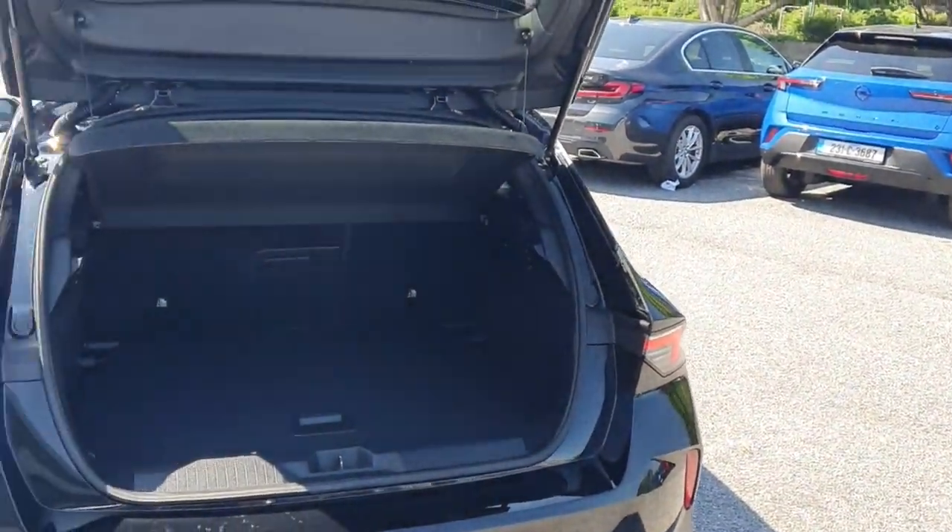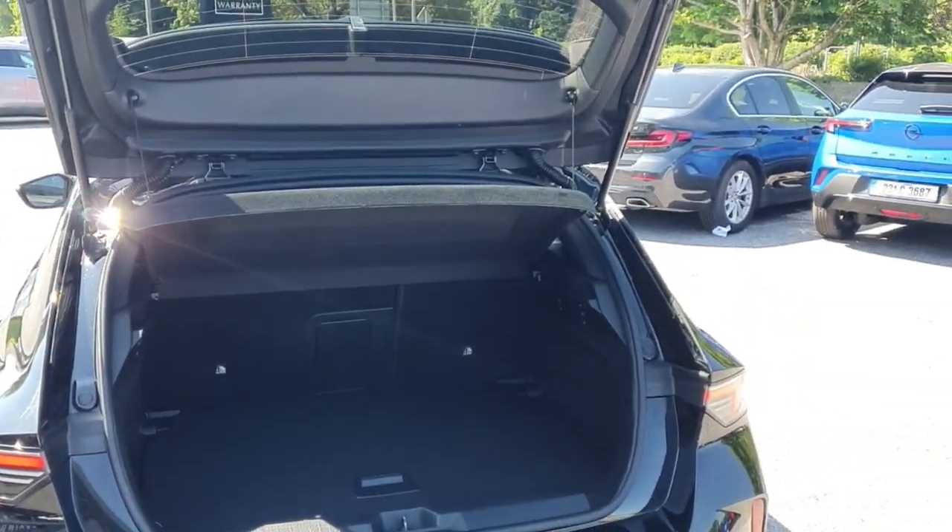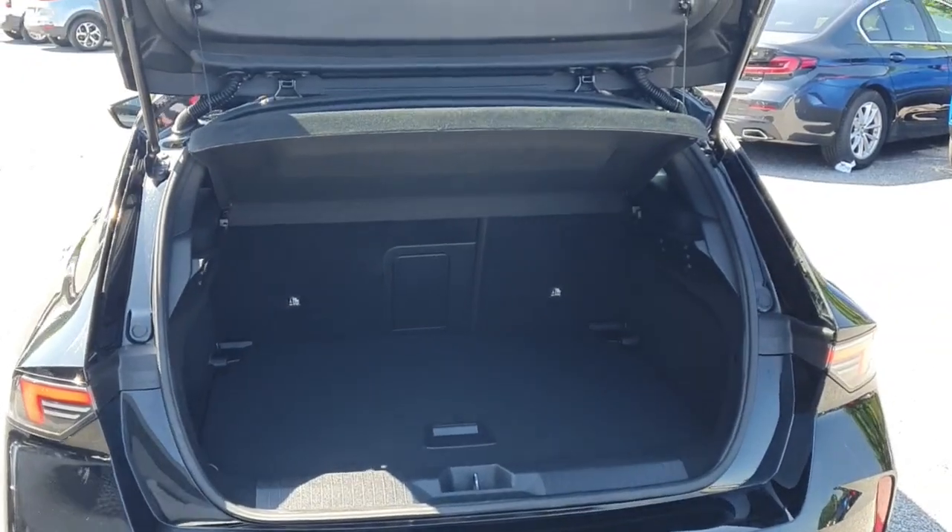Looking into the boot, there's plenty of room — a good bit of space. You've got yourself a boot cover there as well, and if you need more room the seats fold 60/40.